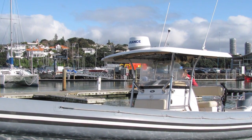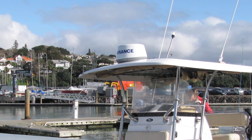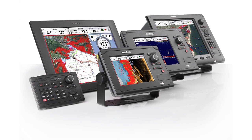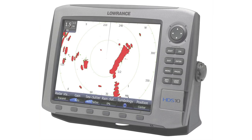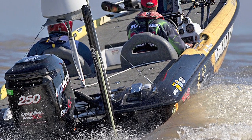Both the broadband 3G and 4G radars work with Navico's entire range of award-winning multi-function displays: the B&G Zeus, Simrad NSO, NSE, and the new NSS, and Lowrance HDS. No matter what kind of boat you have or what you do with it, we've got a broadband radar compatible system that will meet your needs.